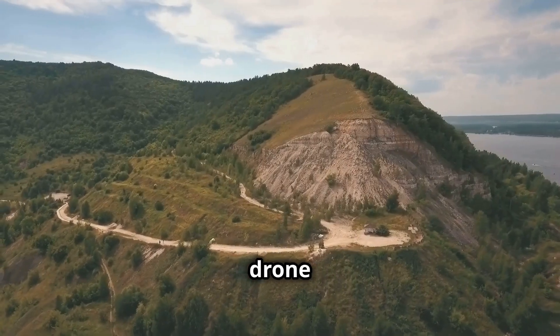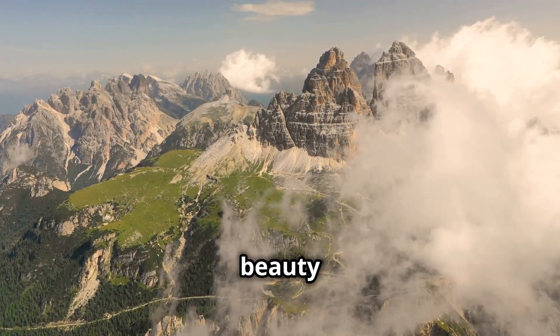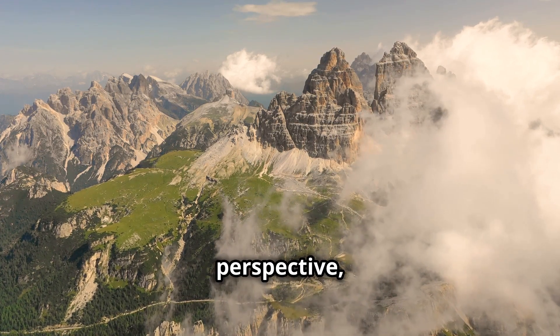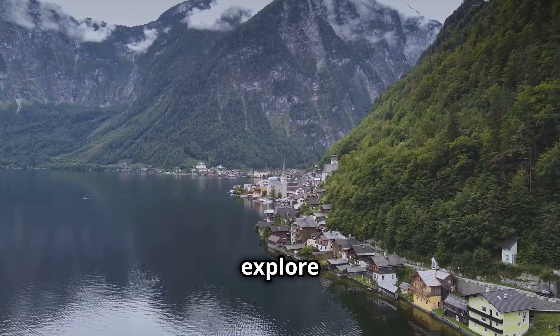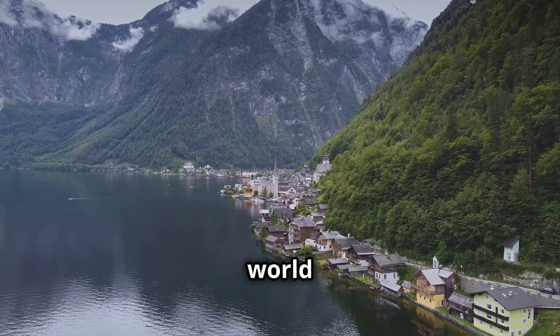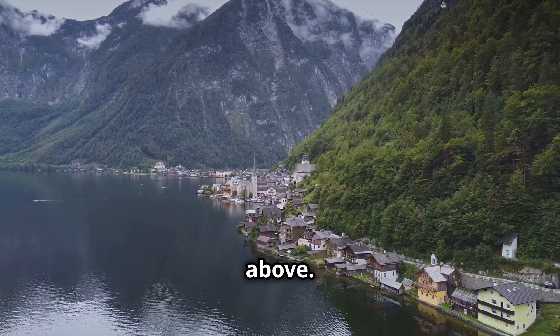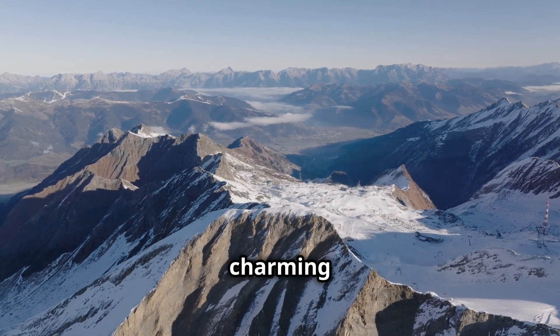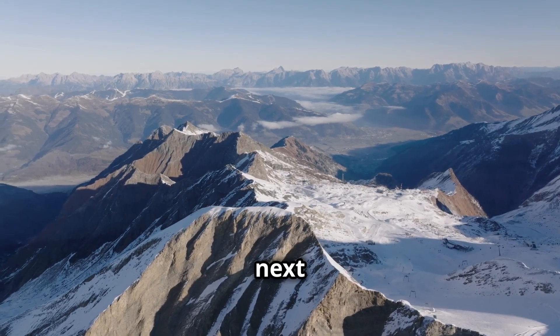Whether you're an aspiring drone pilot, a seasoned filmmaker, or simply someone who appreciates the beauty of our world from a unique perspective, these resources offer something special. So explore these platforms, dive into the world of drone footage, and discover the magic of Austria from above. Let the breathtaking landscapes, charming towns, and vibrant culture of this captivating country inspire your next adventure.